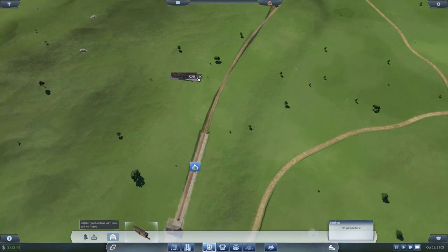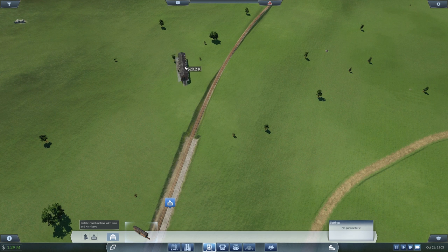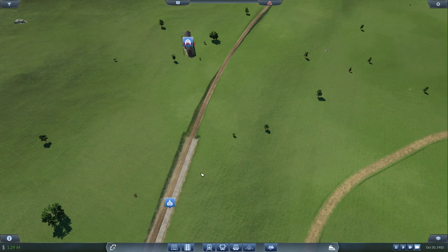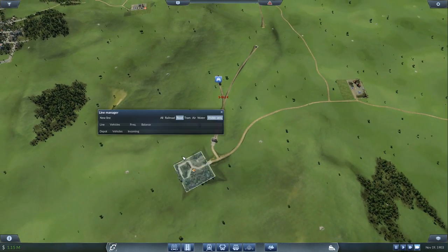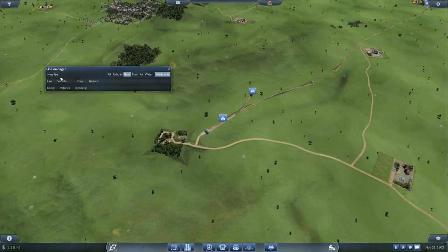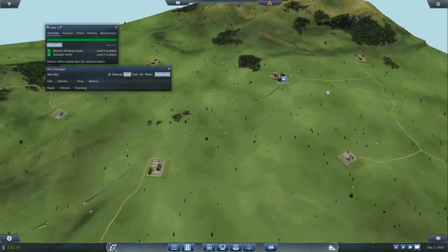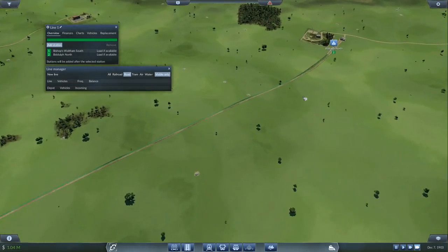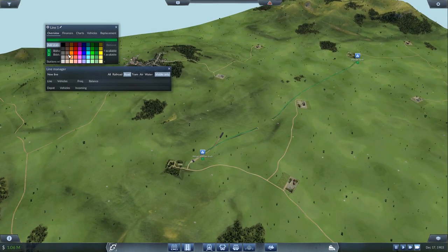I'll put in a train depot, rotated the right way this time, then connect it up and set up a line from there to there. That line will carry lumber. What colour? An orange or brown colour because it's wood — brown, there we go.